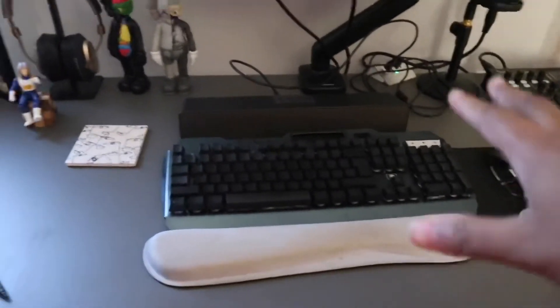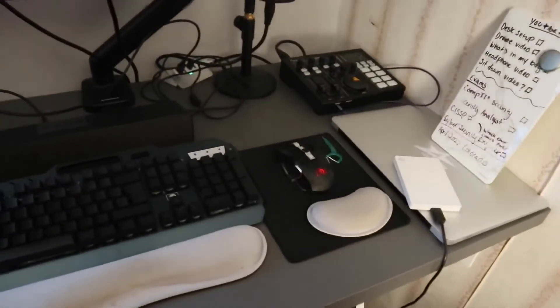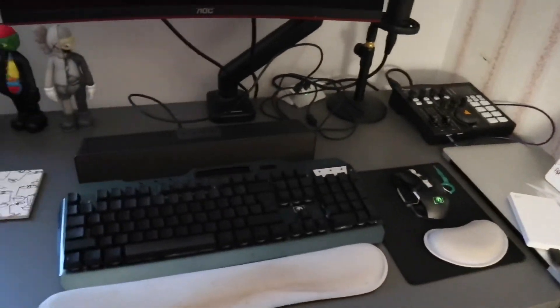Now with the monitor stand I can move it like this, move it all around, forward. That's actually pretty dope. For right now I have it about right there. Got my keyboard, mouse. And I'm really just trying to keep it simple and clean. This area still needs to be cleaned up, but I'm really trying to keep it simple. Simple setup.